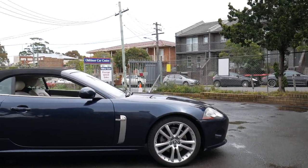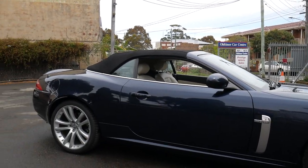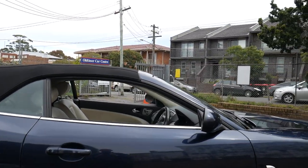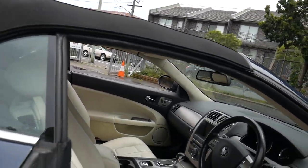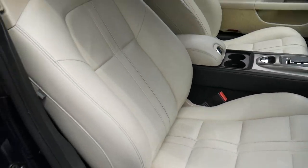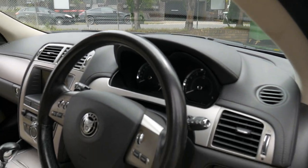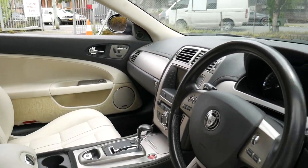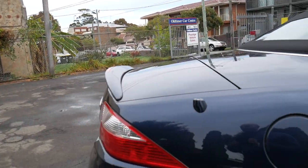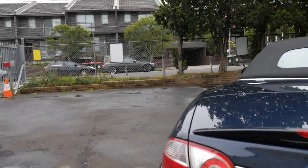A few years ago we sold this absolutely gorgeous 2007 navy blue Jaguar XK 4.2. Just have a look at it — blue with a black roof, absolutely gorgeous pale cream leather upholstery. There are electric chairs on both the driver side and the passenger side. It's in mint condition with three original keys, leather-bound steering wheel, leather gear shifter, just over 108,000 Ks — very normal for an 11-year-old car. It has parking sensors, Bluetooth, and navigation.